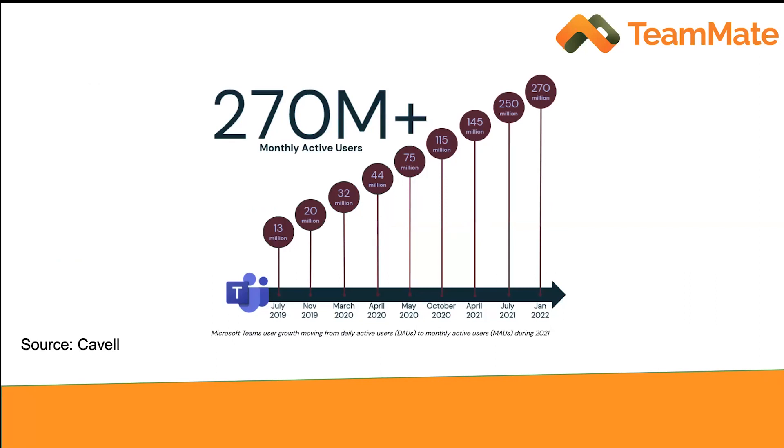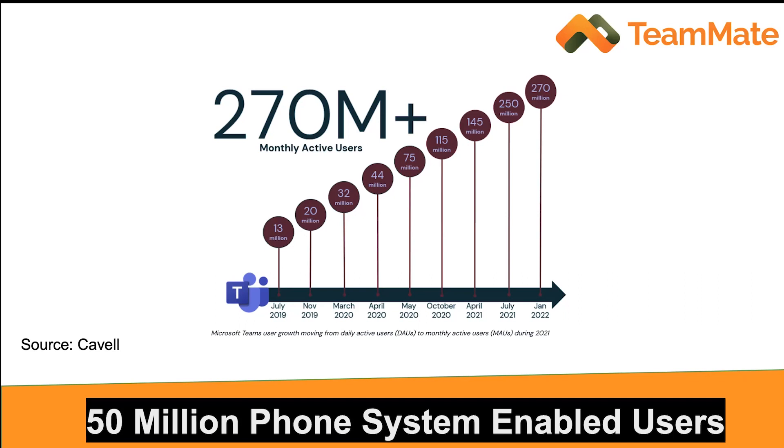Why is there so much interest in Teams? Really, the reason is because Microsoft has been very successful. As of end of 2022 — and the number is now up to almost 320 million as of last month — there are over 300 million monthly active users on Teams. That's a huge audience. What makes it interesting is that 50 million of those users have the phone system capability, meaning they have the licensing necessary to use the Teams client as a soft phone. That 50 million user base is really your potential customers if you're a service provider selling voice services, because they can use Teams as a soft phone connected to your PBX services.